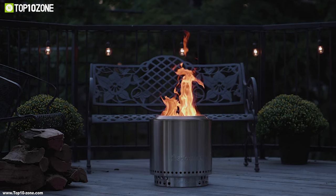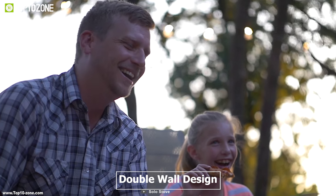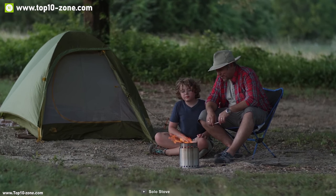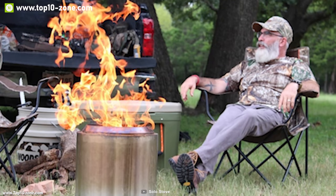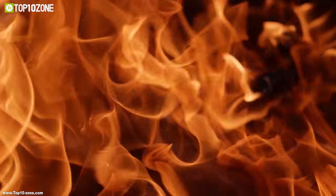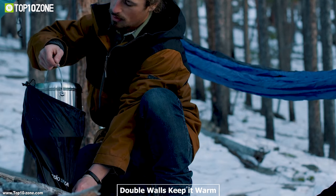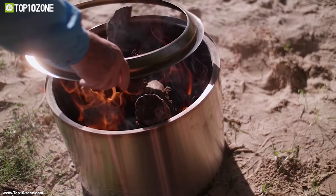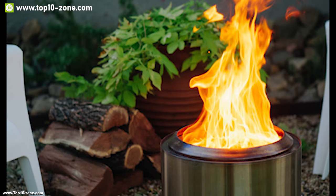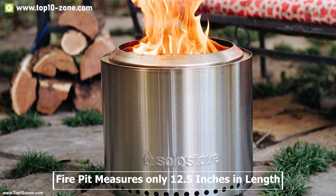The Solo Stove Ranger is the ultimate fire pit for your wildest family gatherings. It has a double-wall design that produces more fire with less smoke by maximizing airflow and the burning process. Bottom vent holes allow fresh air to enter the fire chamber while the double walls keep it warm, and a top vent burns every remaining particle that could have smoked, ensuring all logs burn efficiently.